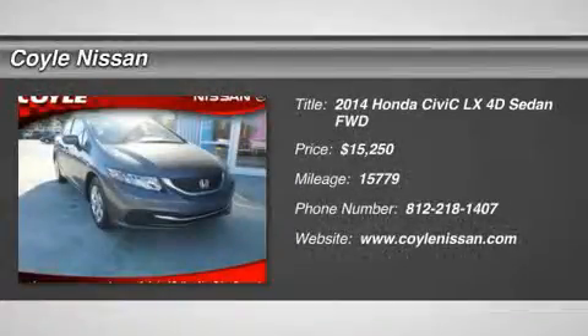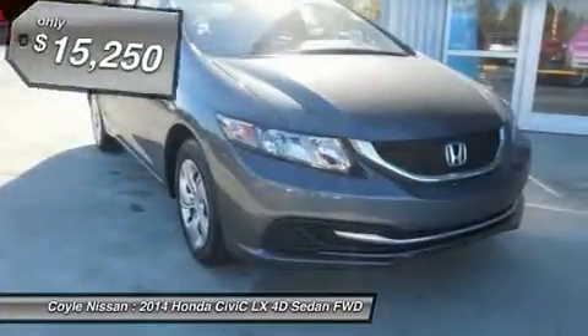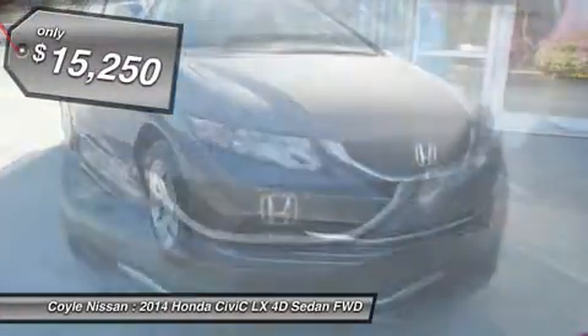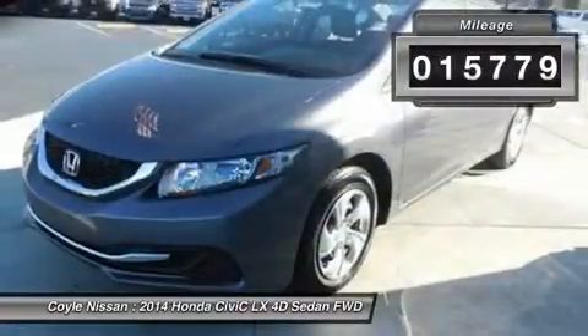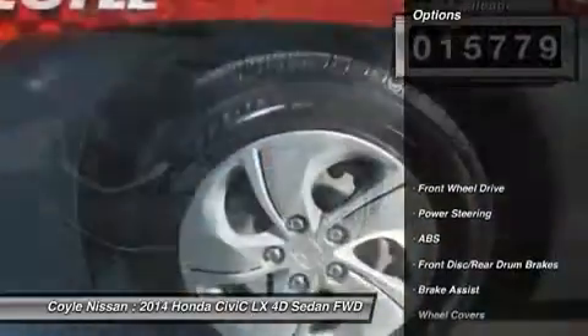The 2014 Honda Civic. Practical, awesome gas mileage, and incredibly reliable — and it's priced below $20,000. This vehicle has less than 20,000 miles. Here are some of this vehicle's great options.